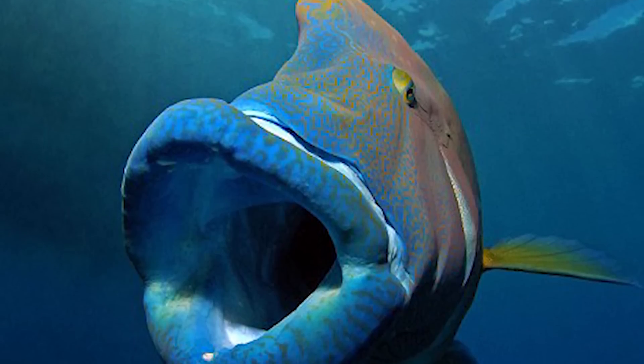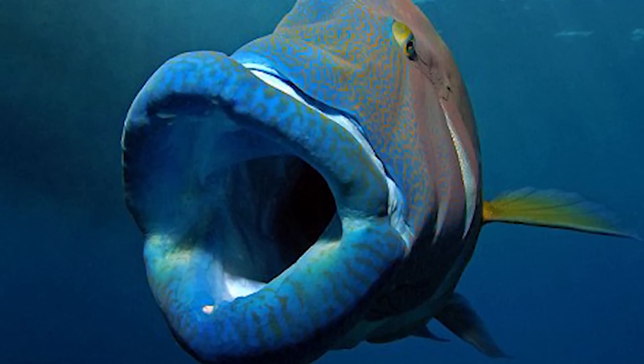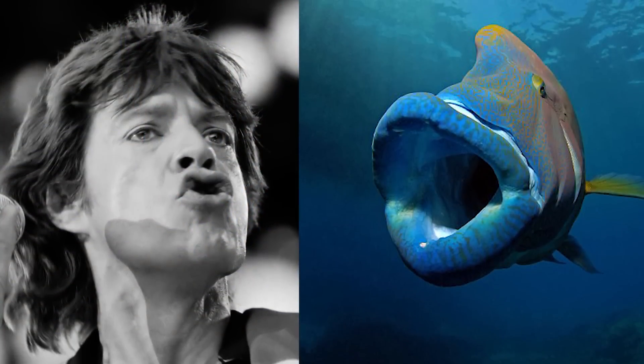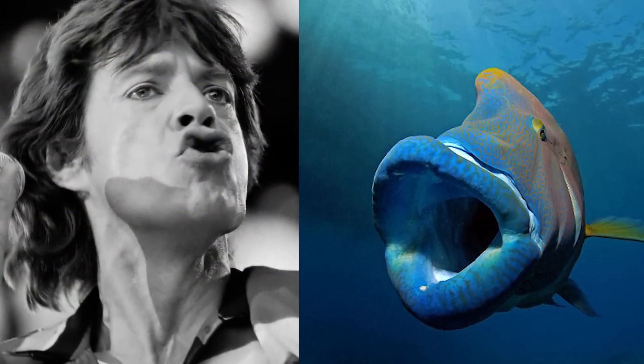That same photographer took another picture. Some people think this shot of the Napoleon rice looks kinda like Mick Jagger. Would you say the comparison is satisfactory, or are the fish's lips smaller?